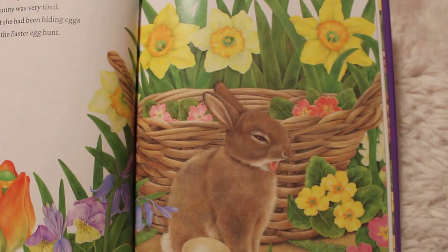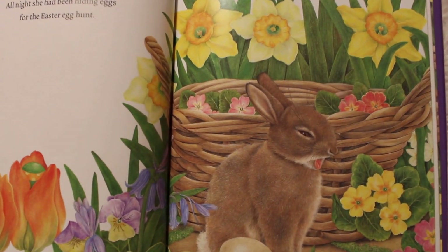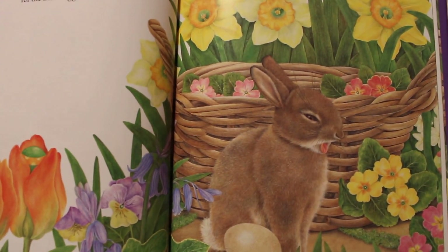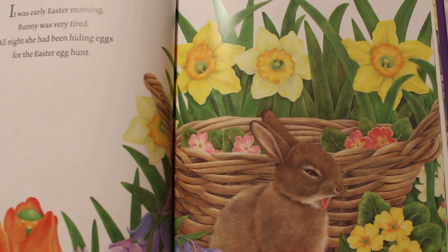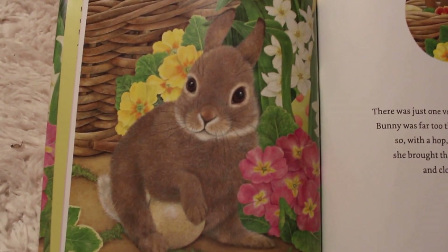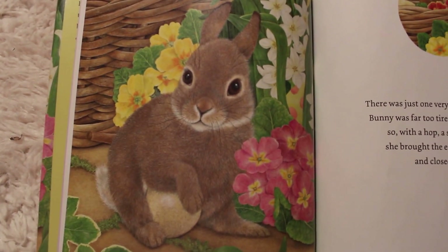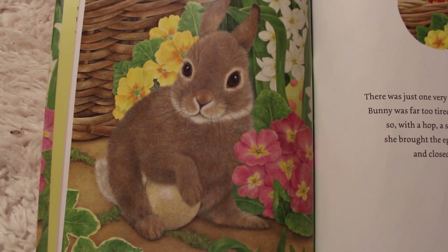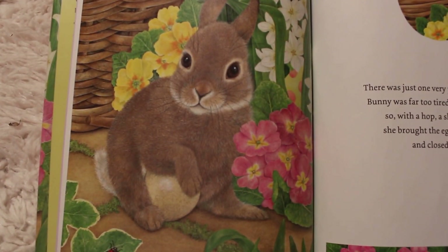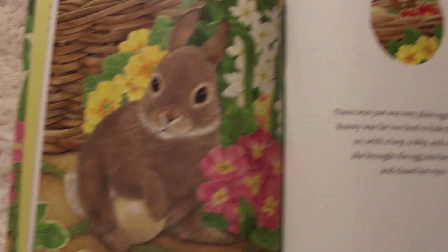Oh look at the bunny! It was early Easter morning. Bunny was very tired — look, he's yawning. All night she had been hiding eggs for the Easter Egg Hunt. There was just one very plain egg left to hide. Bunny was far too tired to hide the last egg. So with a hop, a skip, and a jump she brought the egg into her basket and she closed her eyes.